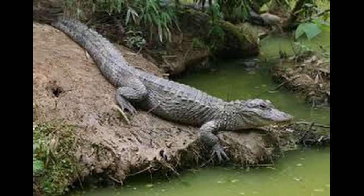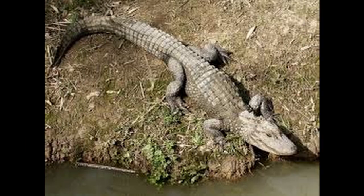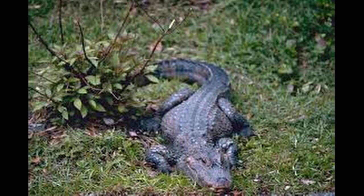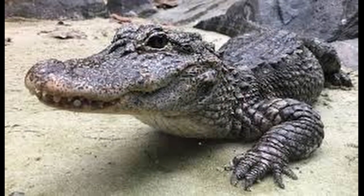The Chinese alligator, also known as the Yangtze alligator, China alligator, or historically the muddy dragon, is a critically endangered crocodilian endemic to China. It and the American alligator are the only living species in the genus Alligator of the family Alligatoridae. Dark gray or black in color with a fully armored body, the Chinese alligator grows to 1.5 to 2.1 meters, or 5 to 7 feet in length, and weighs 36 to 45 kilograms, or 80 to 100 pounds, as an adult.